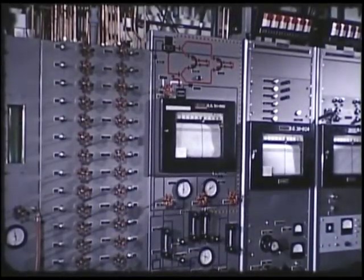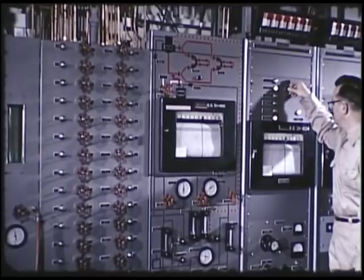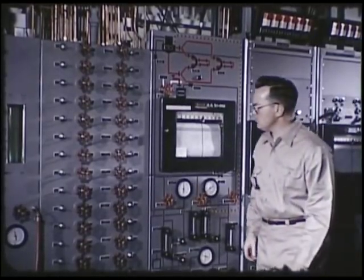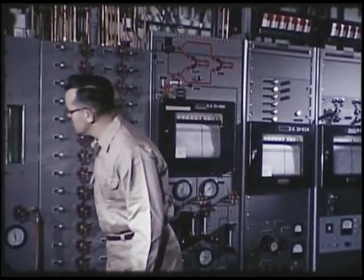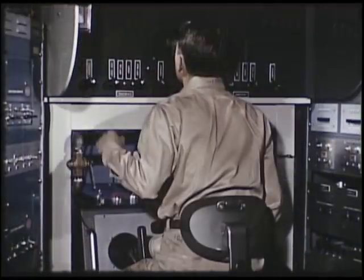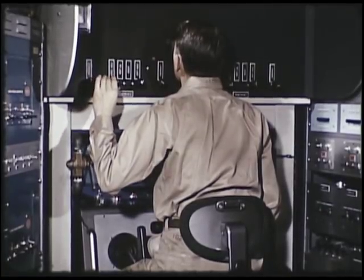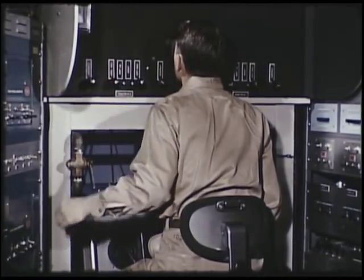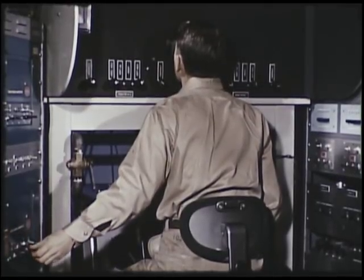The mock-up reactor system is operated from panel boards containing instruments which control pipe preheaters, the cooling air to flanges, pump and motor operation, and temperature recorders. The control room also contains controls for the manipulator, overhead crane, and the closed-circuit television, all of which are used during remote maintenance.